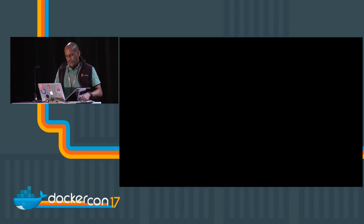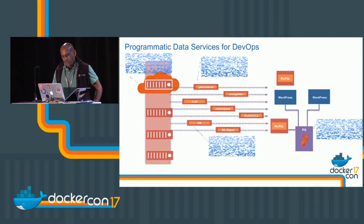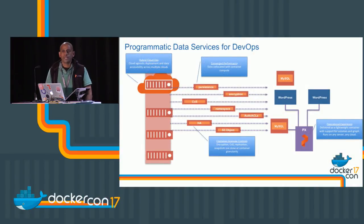The type of data services you can expect from the Portworx container include: volumes with a global namespace, S3 interfaces you can expose, backup to S3, and encryption. Let's talk a bit about encryption.